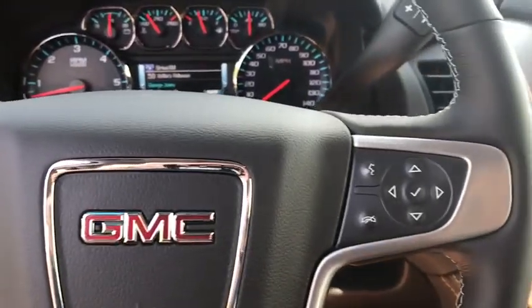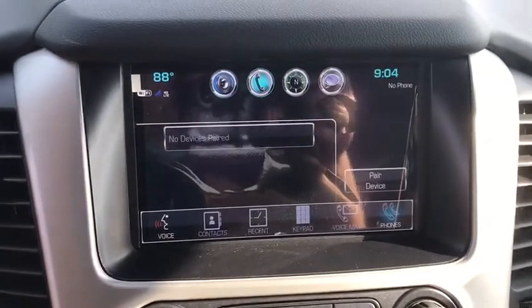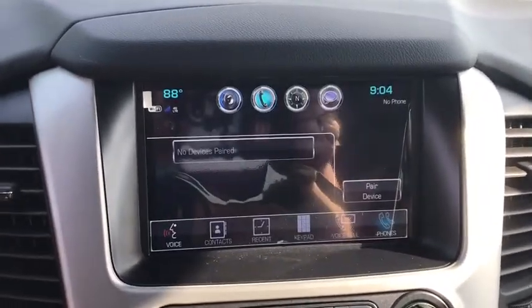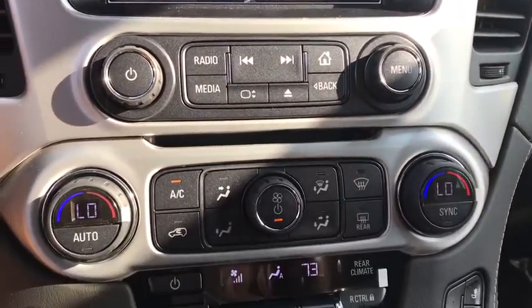Backup camera, anti-lock braking system, Bluetooth, leather-wrapped steering wheel, adjustable steering wheel, power steering, auto-dimming rear view mirror, keyless start, four-wheel drive, aluminum wheels. Come take a test drive today.